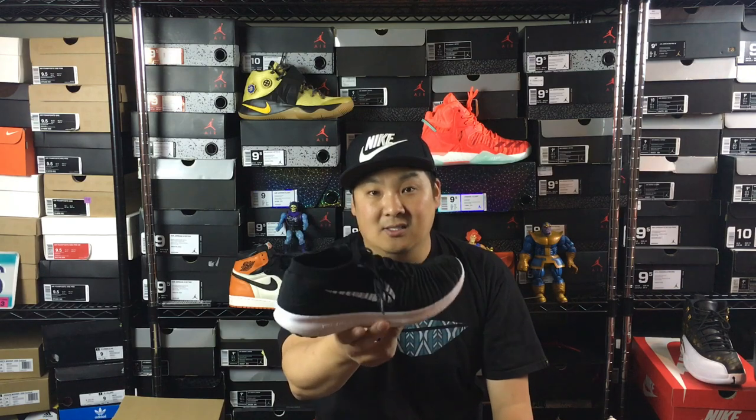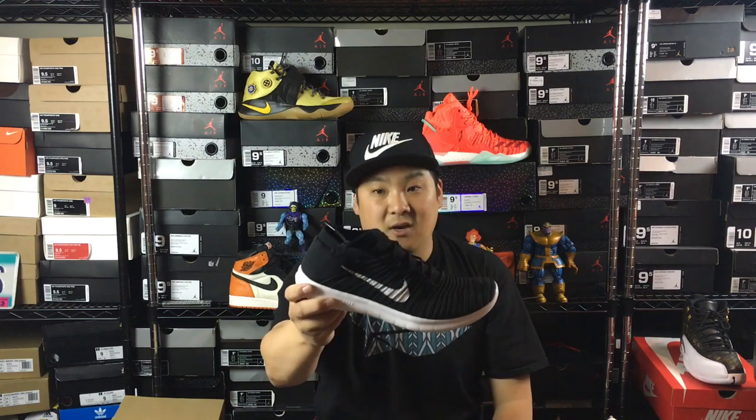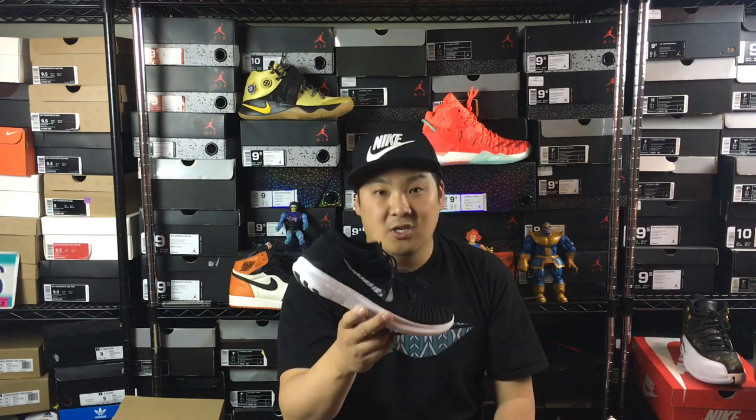The other runner-up is a Nike Free — this is the Flyknit version 4.0 I believe. These ones are really, really comfortable as well, just not my top 5 favorites. I've never been a huge fan of the Nike Frees, but these ones were really, really nice and comfortable. This is the Flyknit version. So with that said, let's go ahead and get into the top 5.